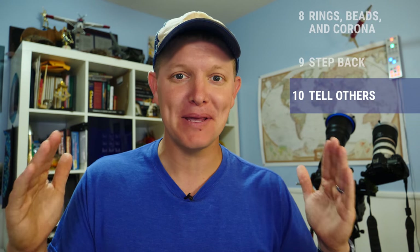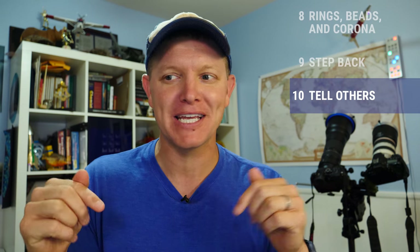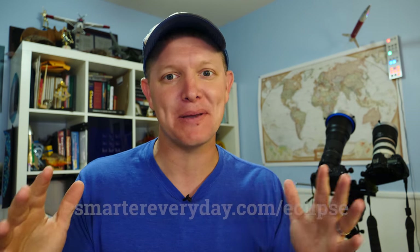Number ten: tell other people. If they know exactly the cool science stuff to look for during the eclipse, it's going to be a way more awesome experience. So tell people.